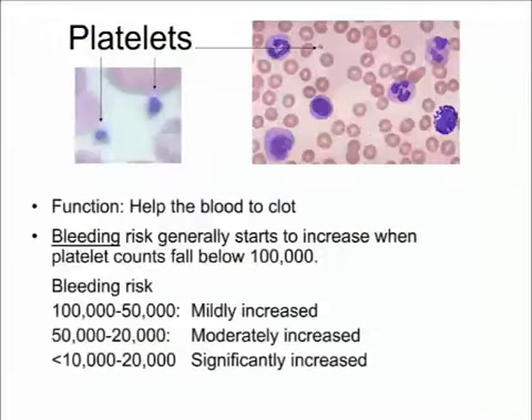Platelets are tiny cells that help the blood clot. The lower your platelet count, the higher your risk of bleeding. It's a continuum — there's no sudden cutoff, but the lower you go, the higher the risk. It's parsed into mildly, moderately, and significantly increased bleeding risk, corresponding roughly to platelet counts going from 100,000 down to less than 10,000 or 20,000.